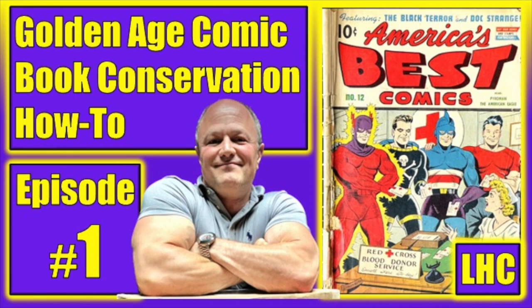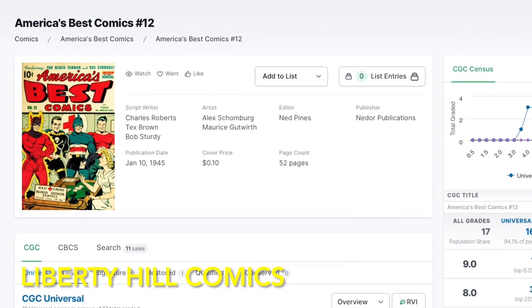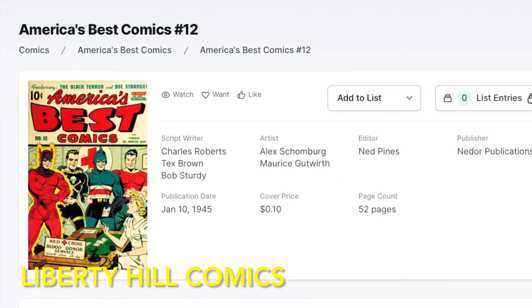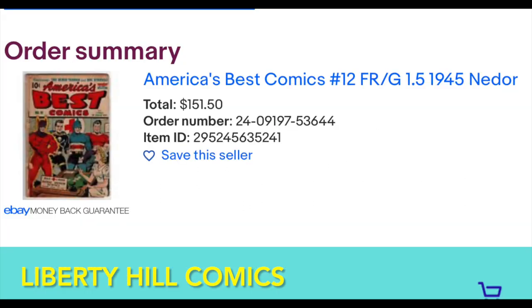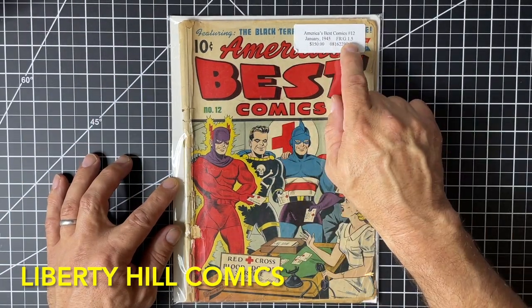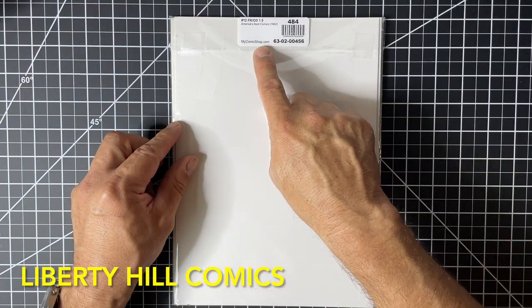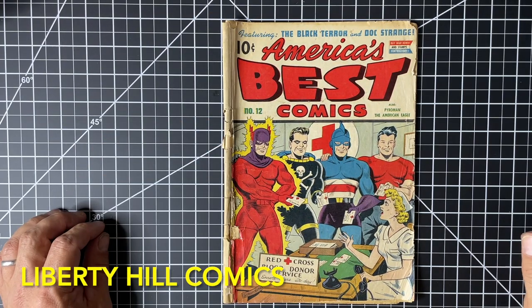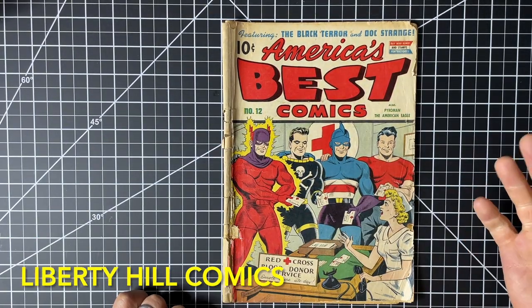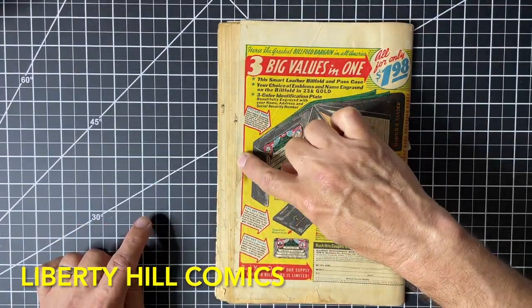Step 1 is preparation. In episode 1 of this series, we did a complete assessment of this comic book and developed a game plan for the conservation project. We also discussed the importance of this wartime book with the great cover by the incomparable Alex Schomburg, and the rarity of this book with only 16 universal copies in the CGC census. We reviewed fair market values and disclosed how I acquired the book at auction for $151 plus shipping and taxes. During our assessment, we noted all the flaws, flipped through every page, counted all the pages, and noted any defect we would need to work on. Overall, this comic was solid, but it came to us with a severe spine roll, off-white to cream pages, some tanning and stains, and a partially split cover, as well as the cover detached at the bottom staple.